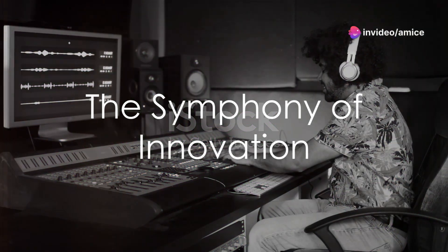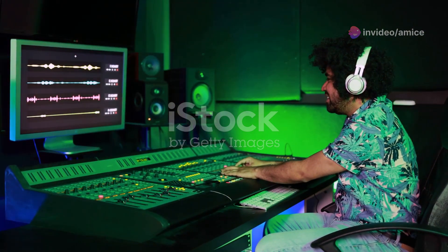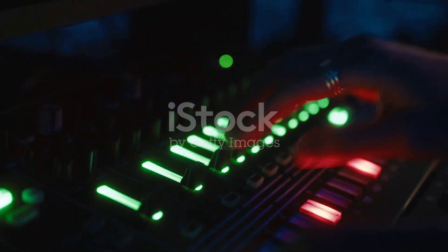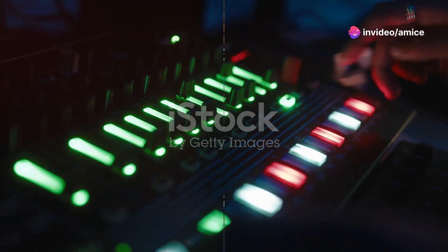What if the instruments of today could transform the music of tomorrow? Imagine the symphony of innovation and tradition blending seamlessly through the gears of modern technology. This is not just a possibility but a reality with instruments like the Arturia KeyLab 61 and the Alesis Nitro Mesh Kit, each serving as a cornerstone in the modern music production landscape.